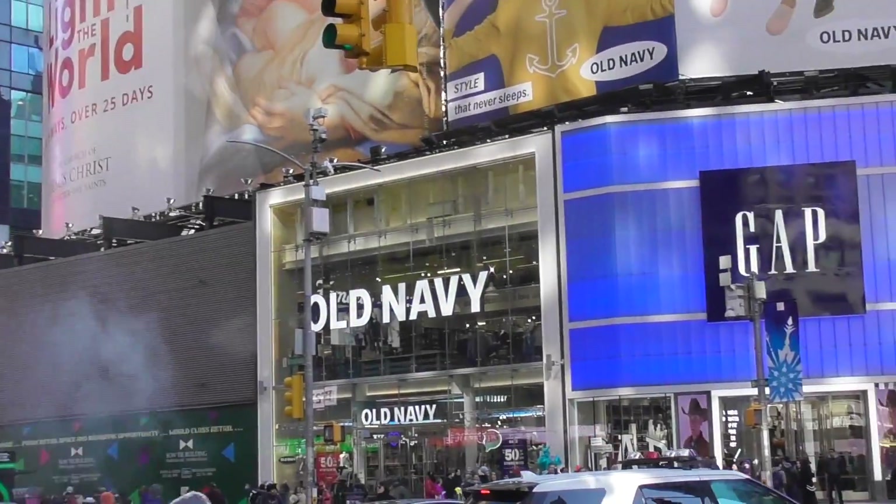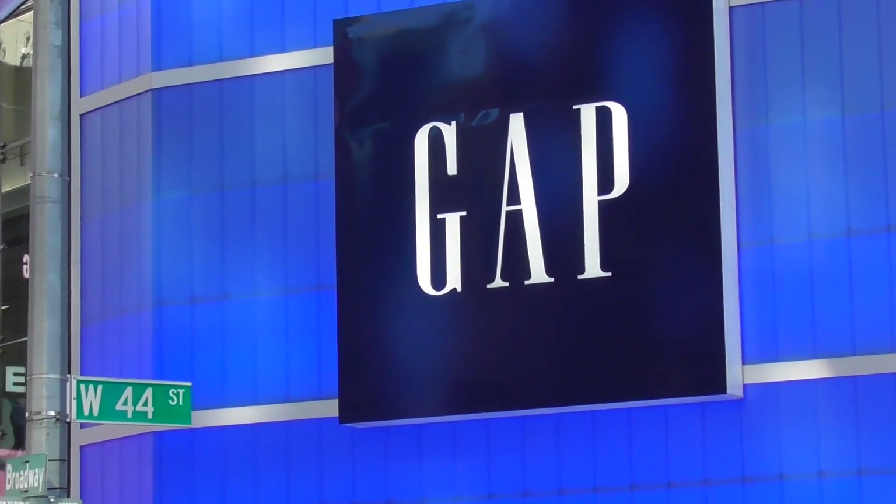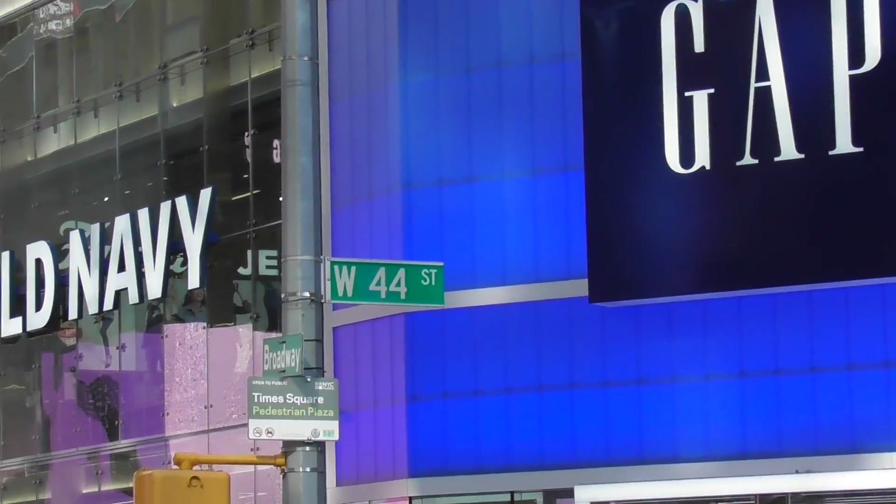New York City. Bright lights, skyscrapers, and lots and lots of logos.